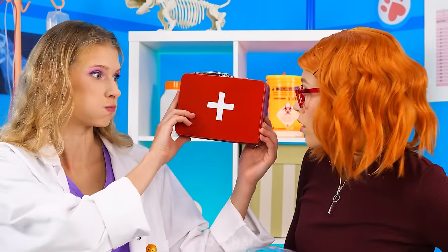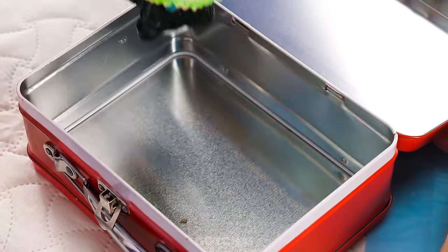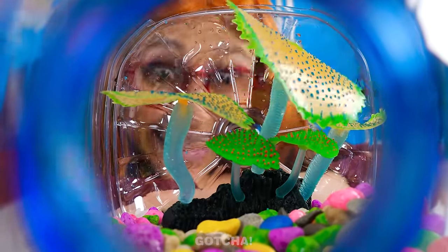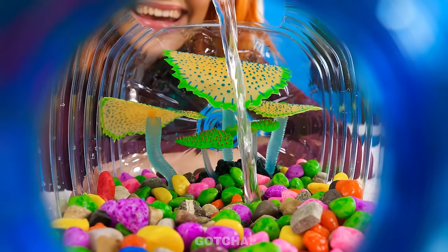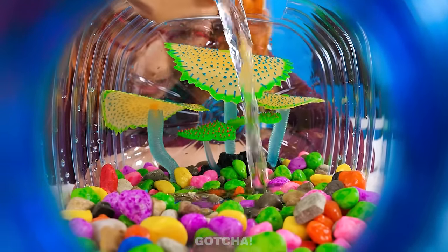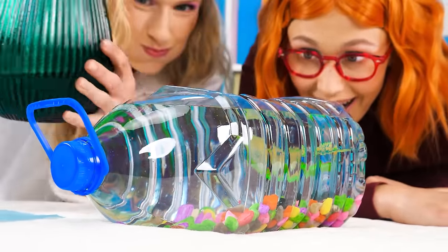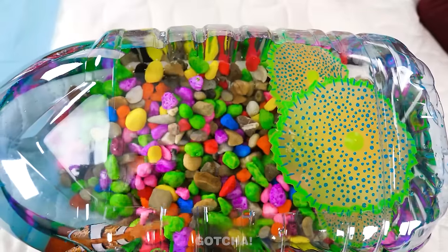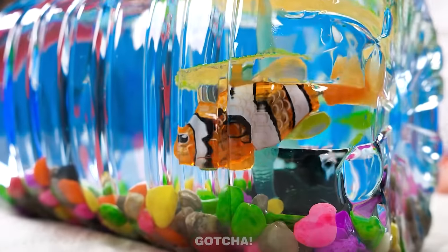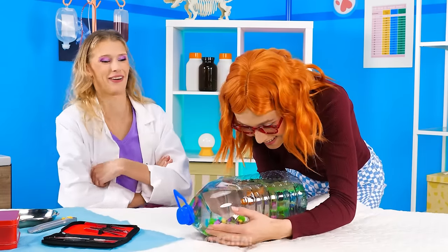Next, take out the first aid kit! It has a special lamp plant inside! Set it down inside the container too! Now it's time to fill up the container with water! Make sure to fill it up to the brim so there's more room for your fish to swim! Perfect! Oops, I almost forgot the fish! There you go! Welcome to your new aquarium! This place is better than the dark cave I just came out of! Thank you, doctor! No problem!